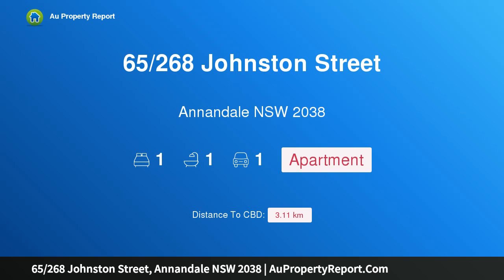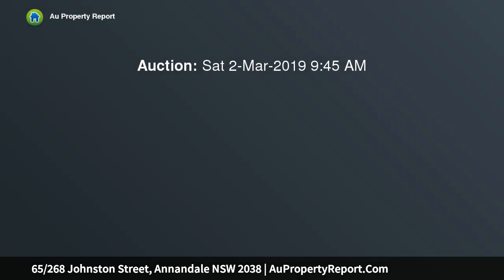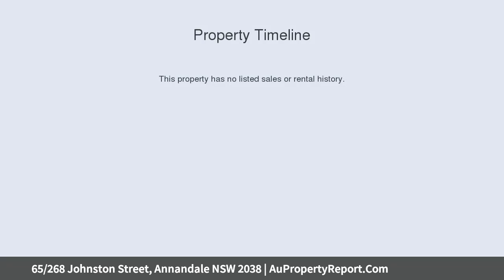Introducing property 65/268 Johnston Street, Annandale, New South Wales 2038 — a stylish pad with city views. Enjoying a unique outlook with views to Jubilee Oval and the city skyline, this renovated apartment will appeal to buyers seeking a ready-made home or investment in a superb location.